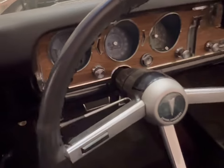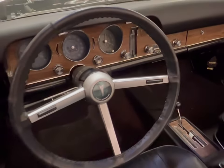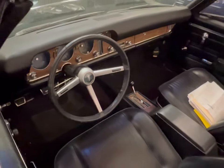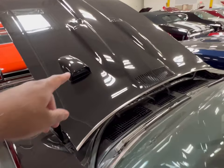Right down to 120 on the speedometer, automatic in the floor, and your hood tach right there.